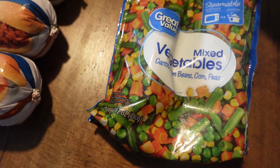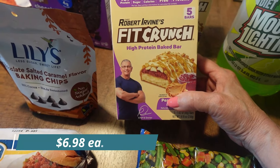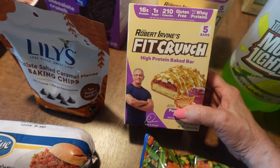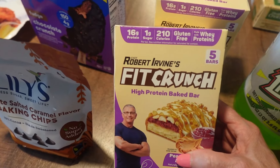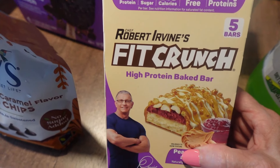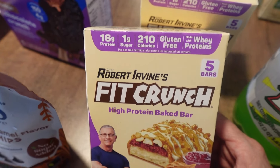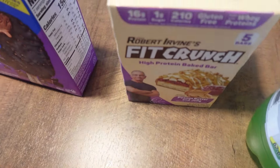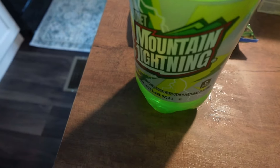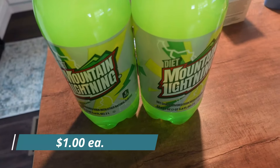Fletcher gets a half cup in the morning and a half cup in the evening, so we'll see how that works for him. Then I got my favorite protein bars - the Fit Crunch peanut butter and jelly high-protein bake bars. They have 16 grams of protein, only one gram of sugar, 210 calories, and they're gluten-free and made with whey protein. I got two boxes.